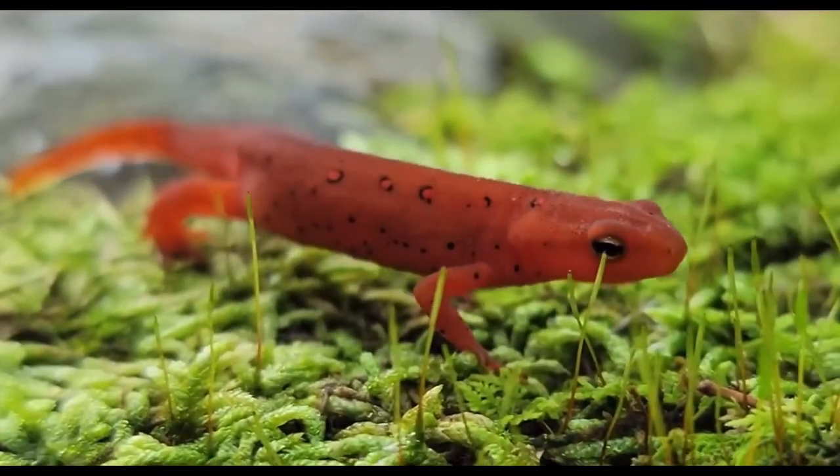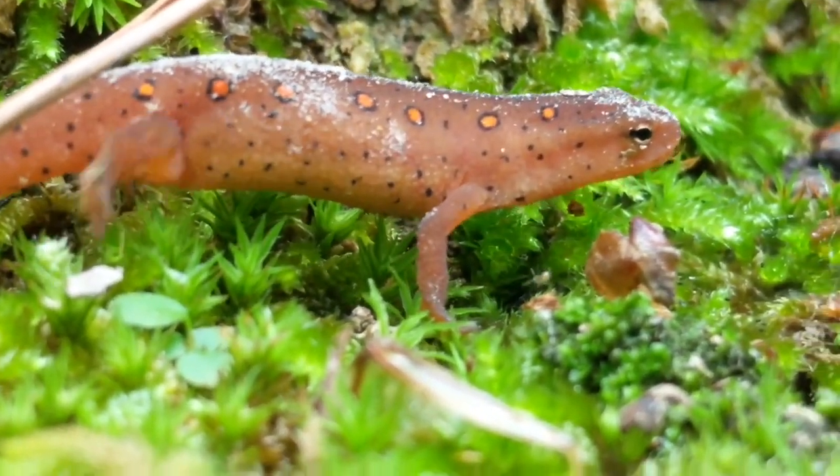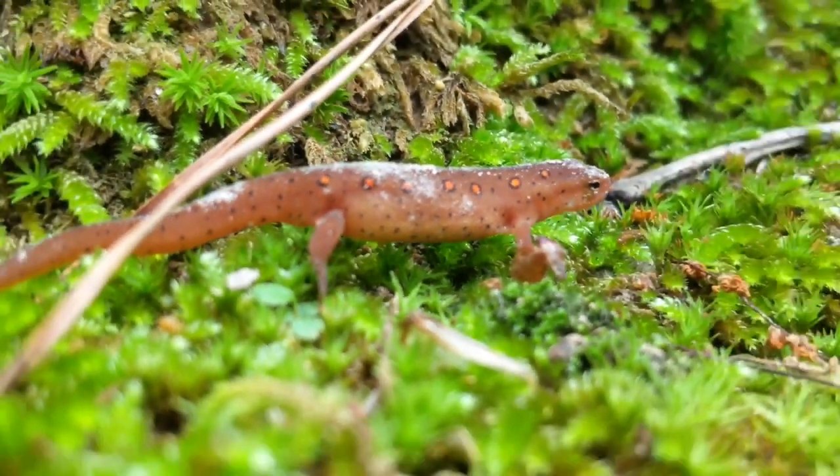There are more than 100 species of newts in the world. They prefer swamps, damp grasslands, marshes, and irrigated farmlands.